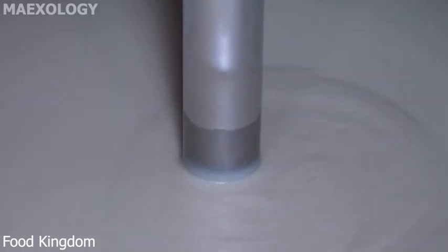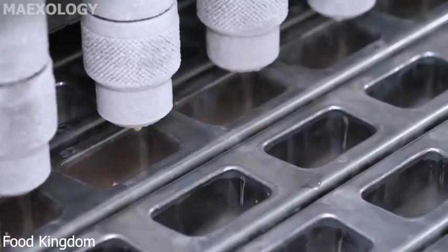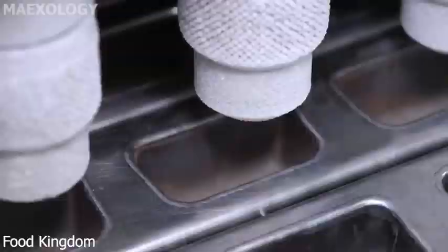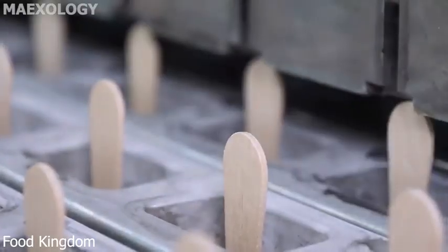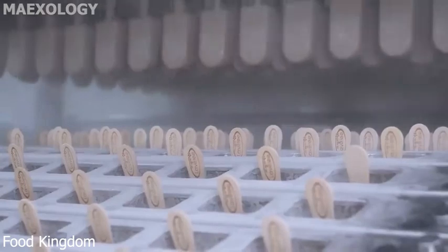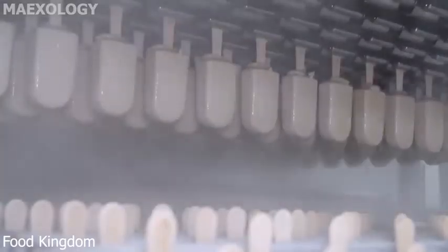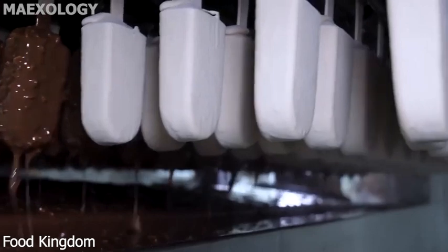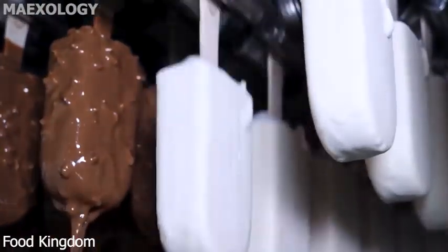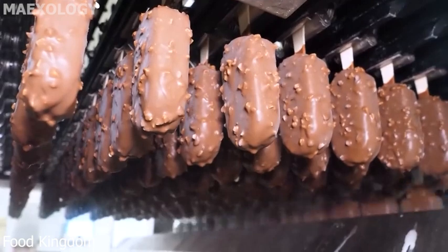Ice cream journey begins with the careful preparation of ingredients. Skilled workers measure and pour fresh cream, milk, sugar and other flavourings into large mixing tanks, ensuring precise measurements. As the ingredients combine they form a luscious creamy base. Next it's time to infuse the base with flavour, whether it's rich chocolate, sweet strawberries or crunchy cookies. Now comes the magic moment: freezing and churning.